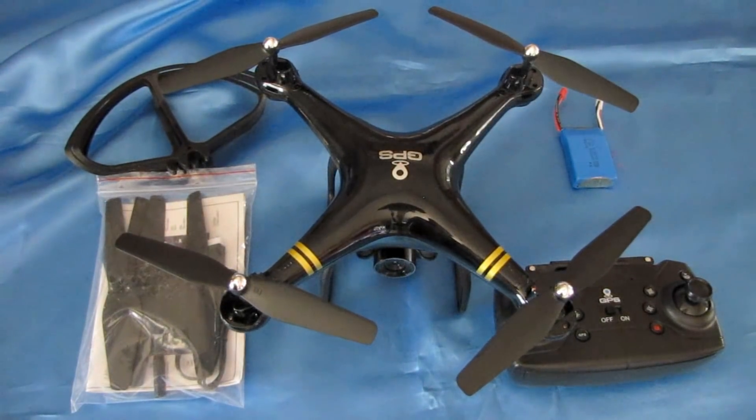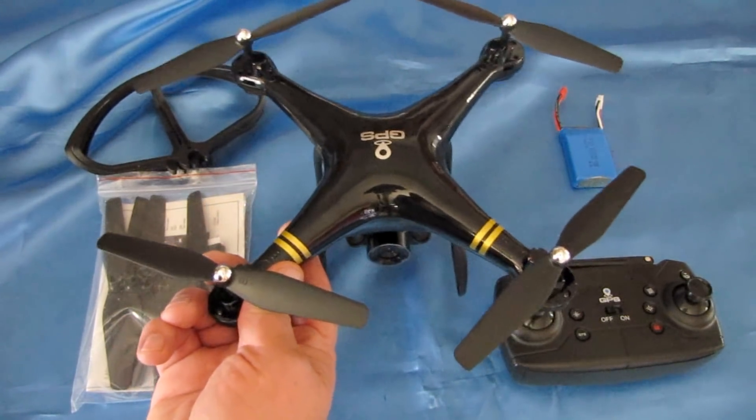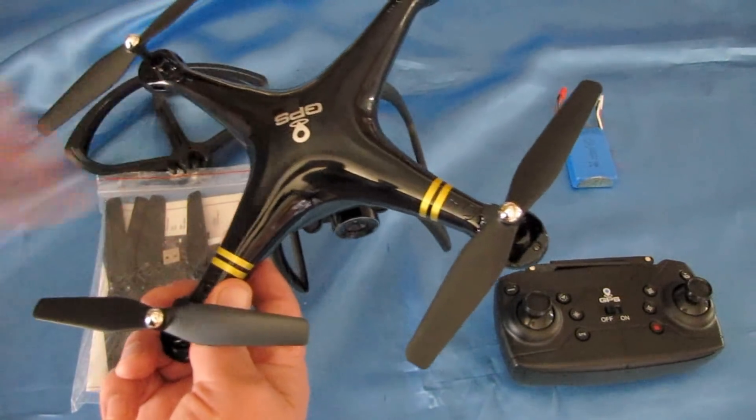Quadcopter101 here with another neat review of another neat new quadcopter. This is the HY-83 GPS drone. It's a toy-grade drone with a camera — actually a 720p camera, sorry about that — with a GPS system built in.